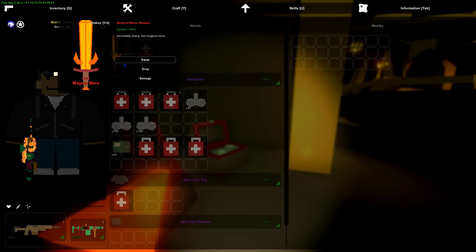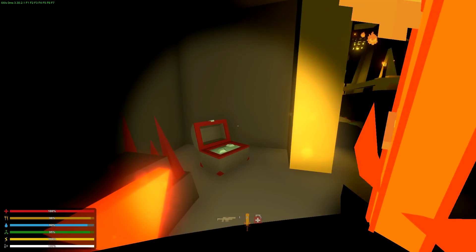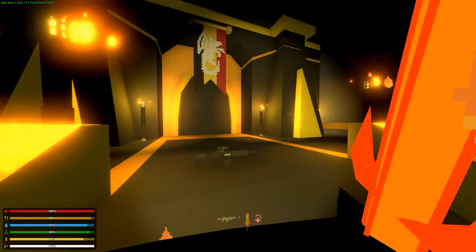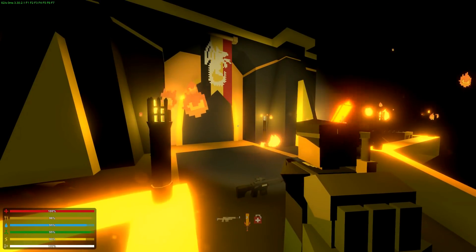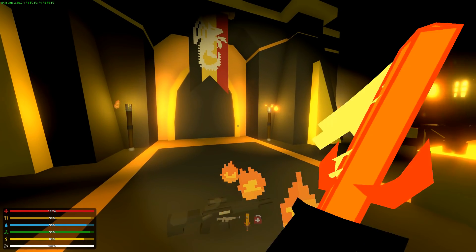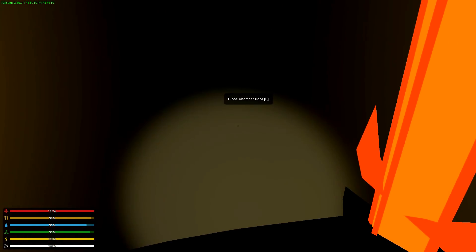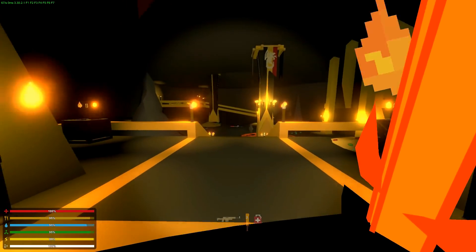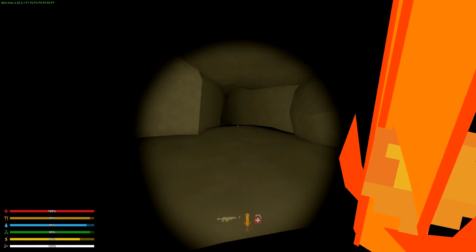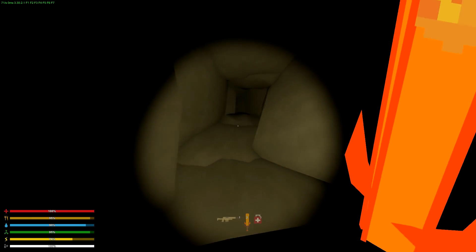The Magma Mirror sword is mythical and goes in your secondary slot. It has special effects and a motion blur on it — it looks awesome. When you're done, go back through the chamber door. Hope you guys enjoyed this video — make sure to like and subscribe for more. Hopefully Unturned 4.0 comes out soon. Catch you guys next time, bye!